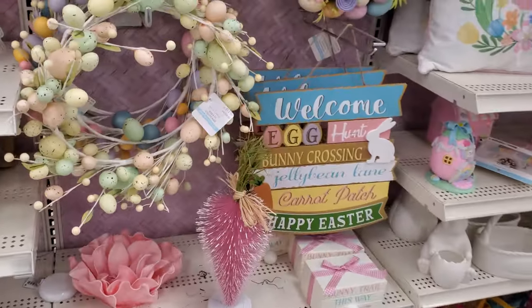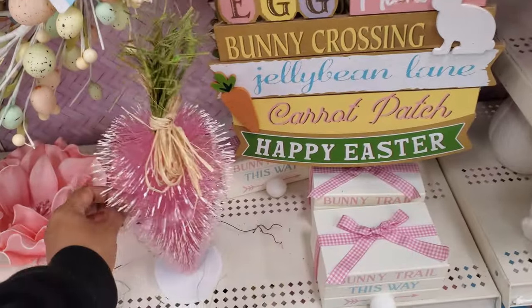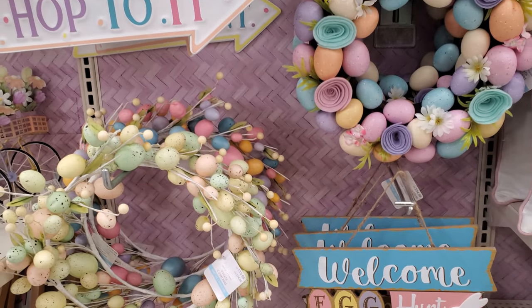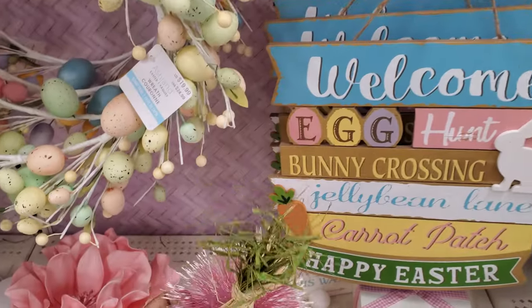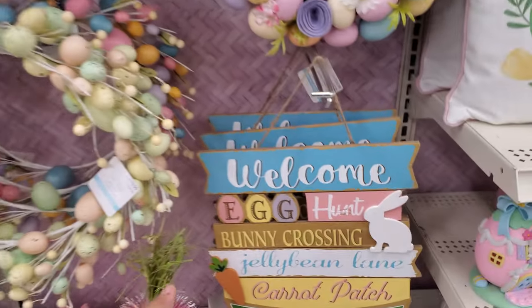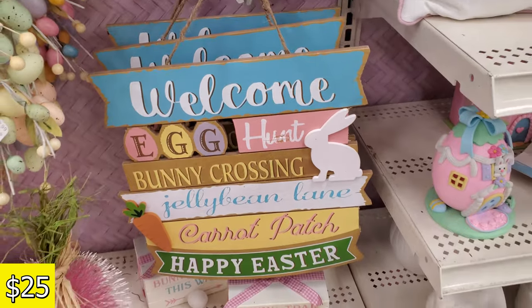Oh, that's shaped like a carrot — isn't that kind of cool? They only have a pink one. It's like a little bottle brush carrot — $15, $20, or $25 in Canada. 'Welcome,' 'Egg Hunt,' 'Bunny Cross' — $25.